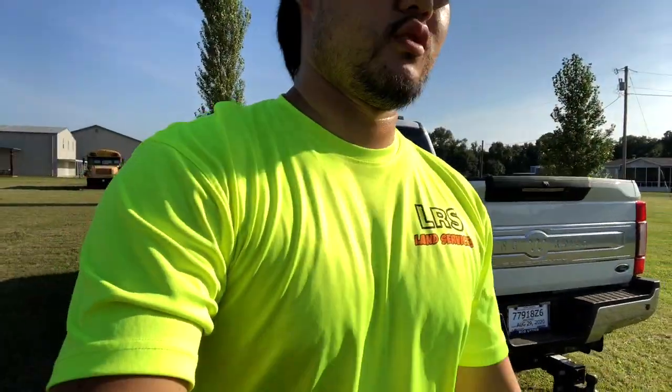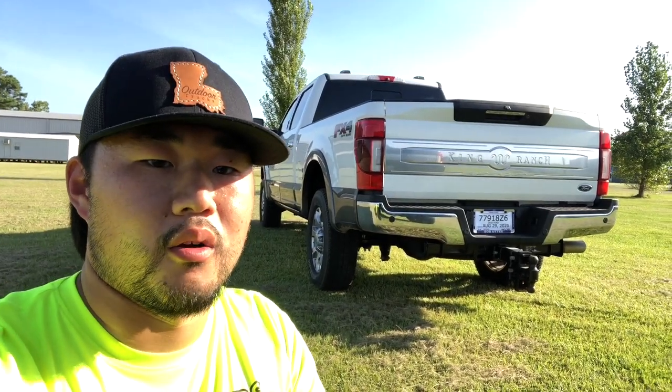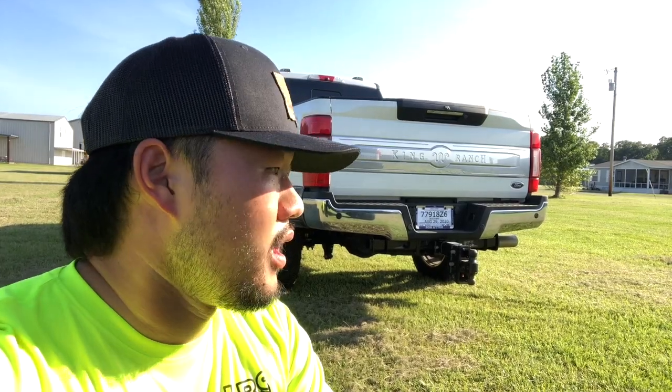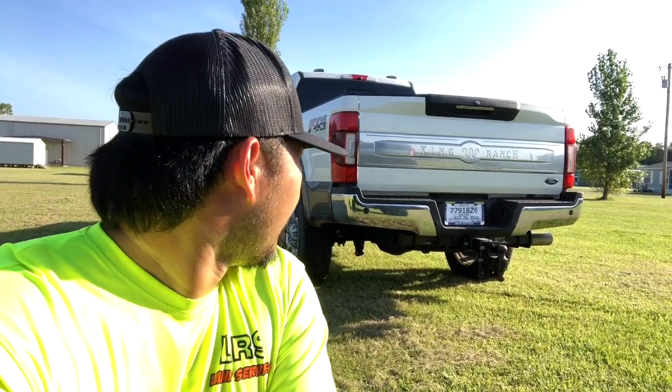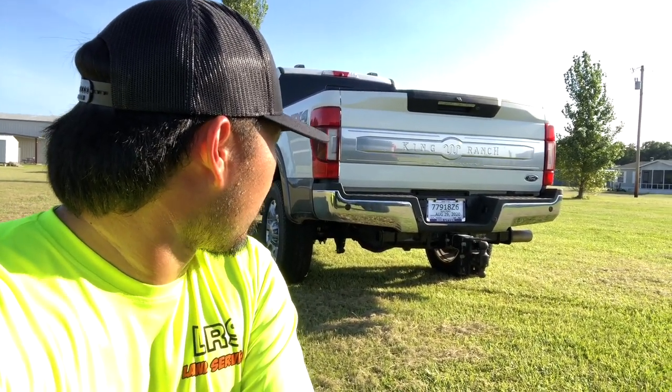Now in comparison, my 2020 tailgate — I also got the chrome package on it. I haven't done the color match bumpers yet, but we'll be doing that shortly. You can notice the tailgate King Ranch logo and lettering is a little different. The Super Duty text is right there instead of all on the bottom like my 2017. As of right now, I like the 17 to 19 one better. Let me know in the comments which one you like better.